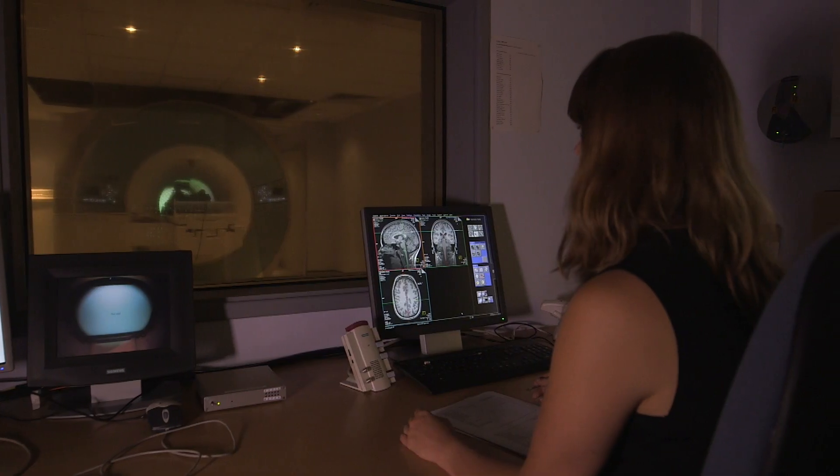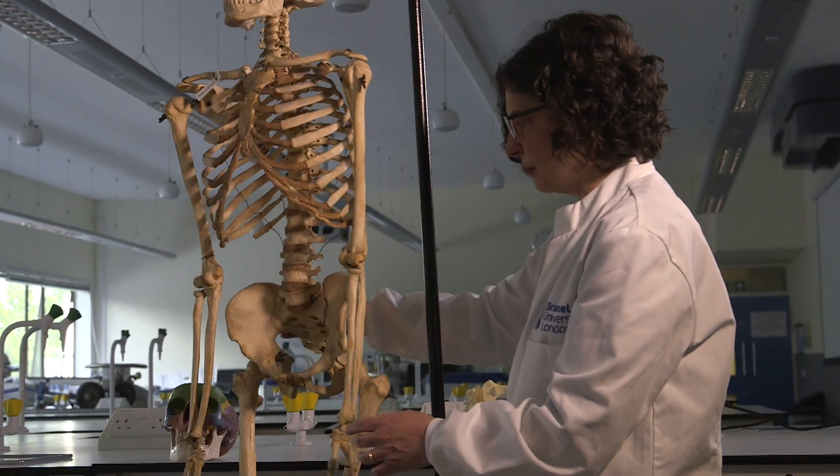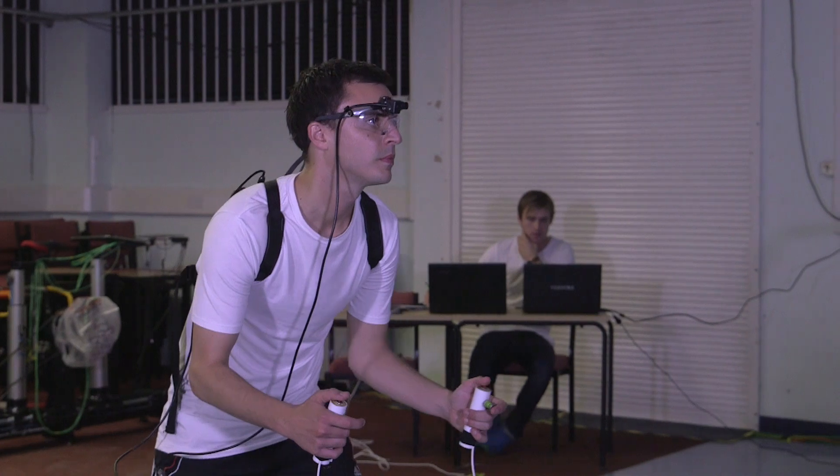The life sciences include different disciplines covering many aspects of the living world — from the biological environment to the way our brain processes information, from how our bodies work at the tissue, cellular and molecular levels, to human and animal behaviour.